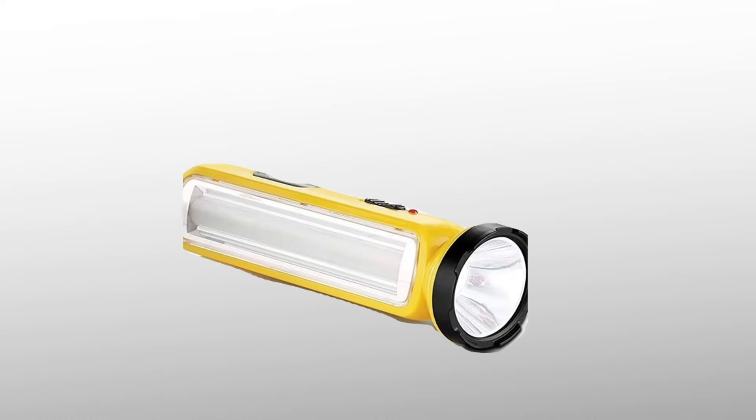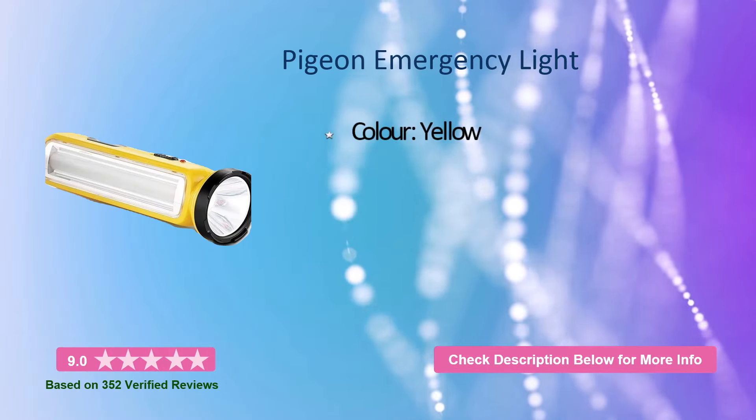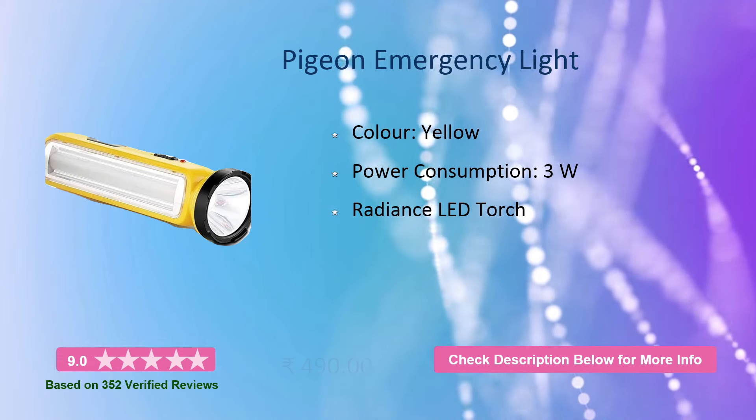At number 3, it is the Pigeon Emergency Light in yellow color. It has a power consumption of 3 watts, a radiance LED torch. This will cost you around 500 rupees.